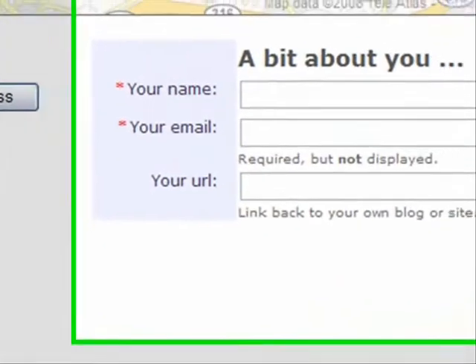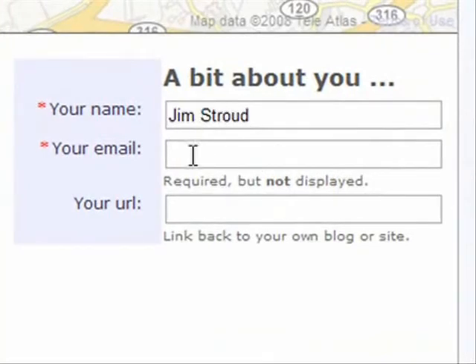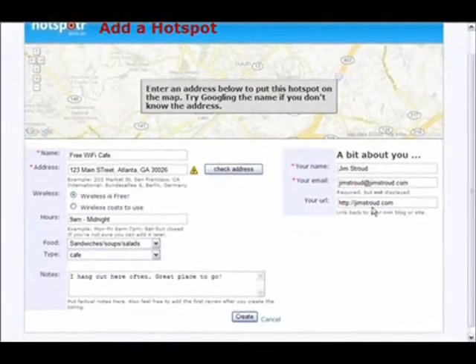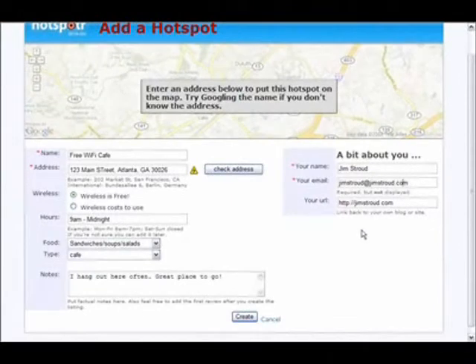I would also encourage you to write a little something about yourself when you put your information in. Because not only can you find great locations to log in for free, you can also promote your business, website, or blog. If someone comes across a review by you and finds it interesting, they may want to contact you through your website. They might see your link and think, this is somebody I want to network with — let's meet up at the cafe you rated on Hotspotter and do business. It could happen.